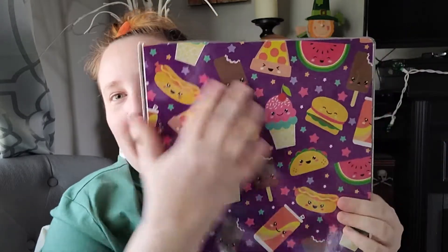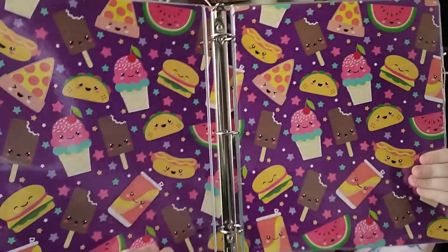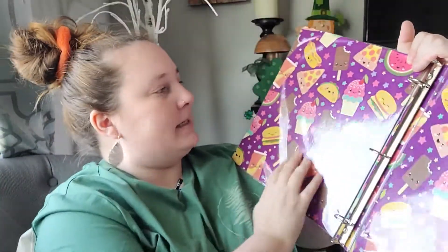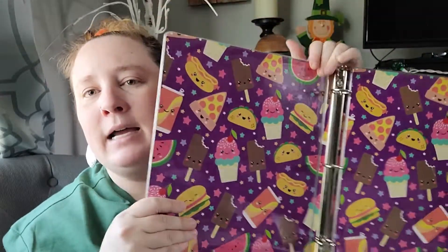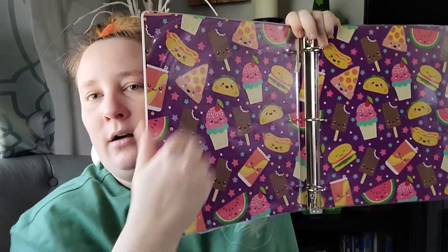Moving on to some office stuff — this was just darling. I think I previously hauled the folder but this is the binder with cute little snack food designs. It's actually hard, not flimsy, and while it doesn't have pockets on the inside, you could make some by gluing card stock in. These are super cute and will go with my folder to make a little collection. I also found an organizer file for my taxes.